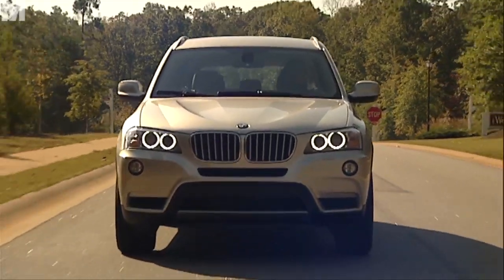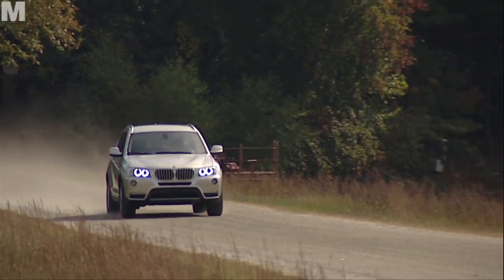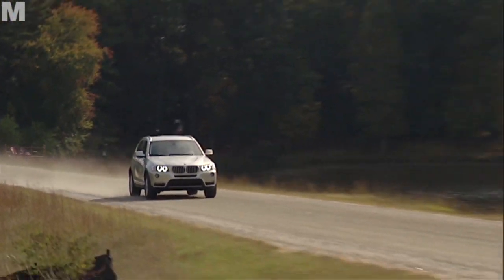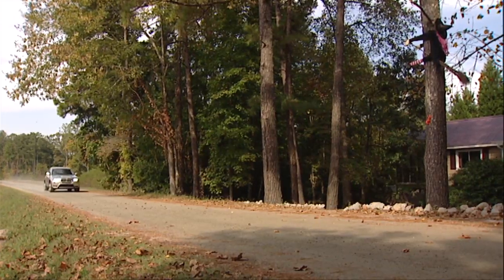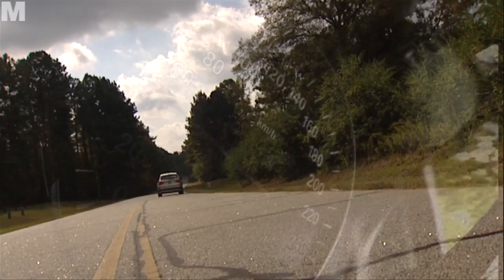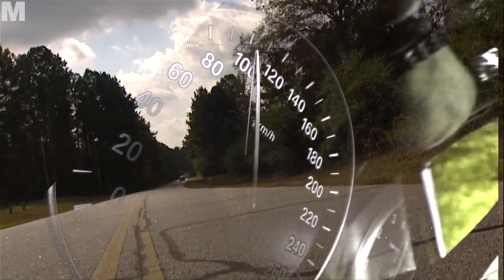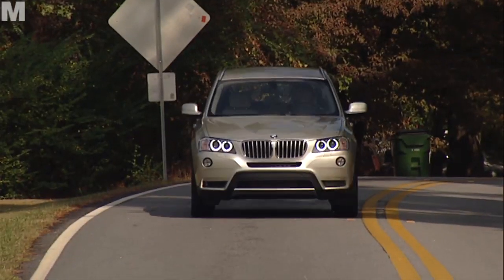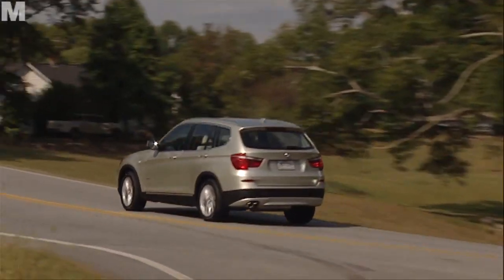The six-cylinder purrs like a kitten on American roads, but put your foot down and the kitten becomes a predator. The 306hp strong double turbo, the perfectly matched transmission and the fantastic traction of the permanent four-wheel drive take the X3 from 0 to 100 kilometres in just 5.7 seconds. Where allowed, the top speed is limited to 245 kilometres an hour. Anyone who thinks they can change gear better than the automatic can use the manual gear paddles.